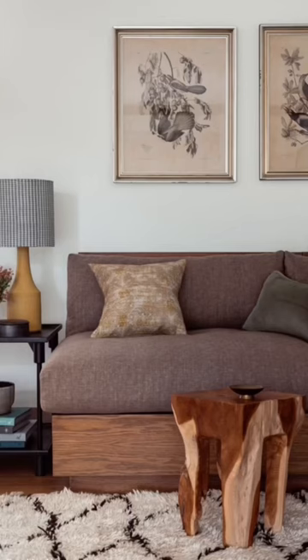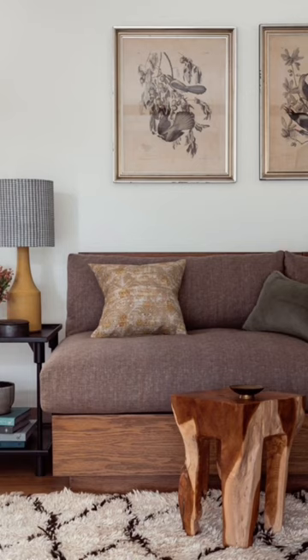Mid-century modern is also a great addition to these styles. I love the warmth the wood tones bring, and the small pops of color help to keep this pairing fresh.